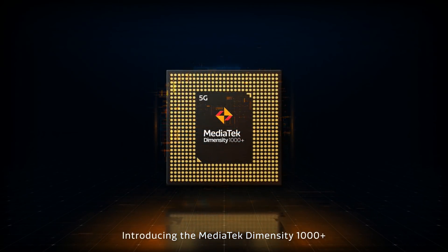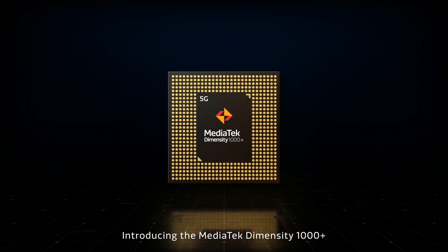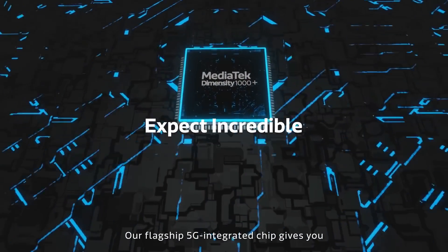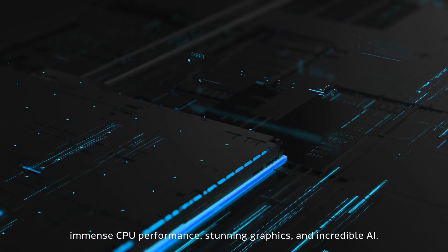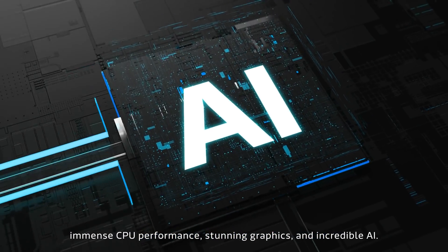Introducing the MediaTek Dimensity 1000+. Our flagship 5G integrated chip gives you immense CPU performance, stunning graphics, and incredible AI.